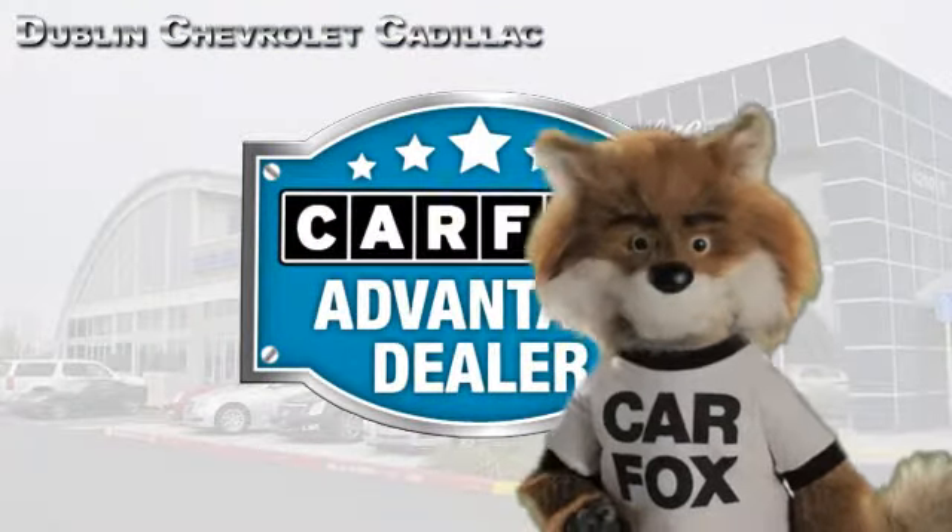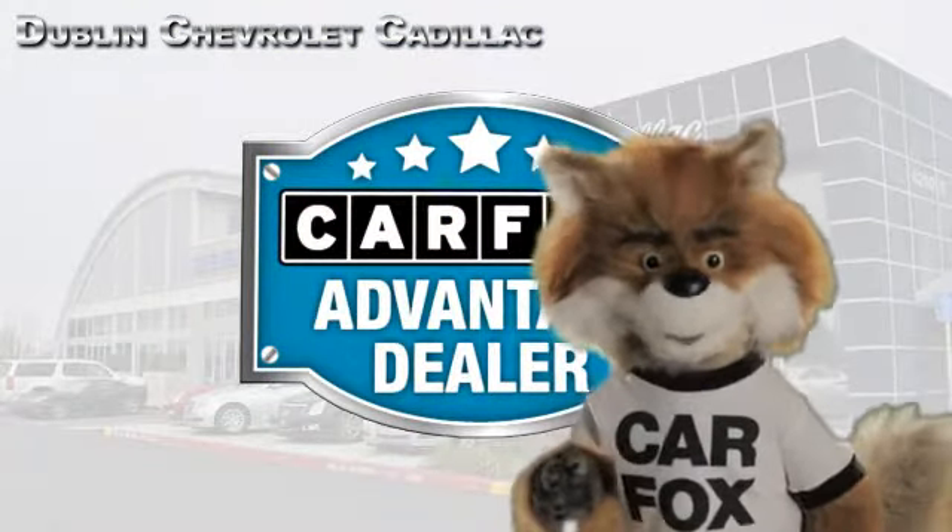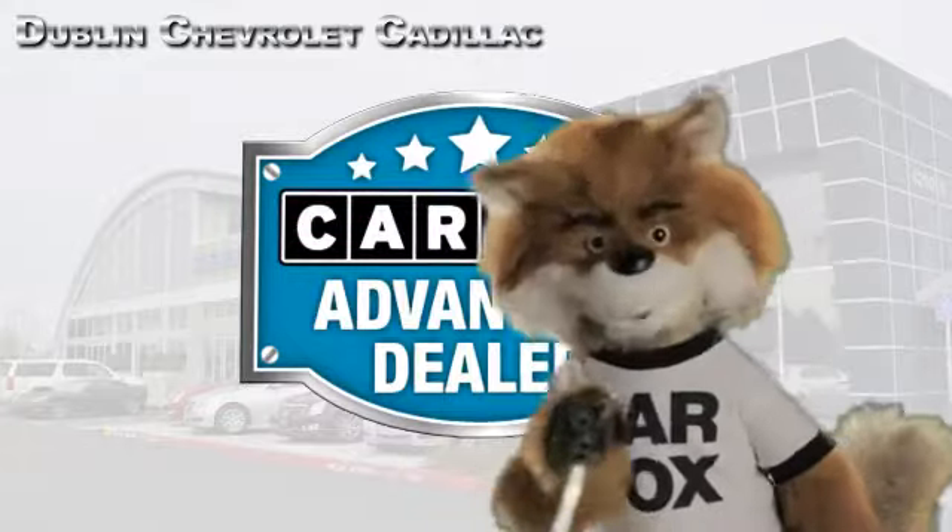Just say, show me the Carfax at Dublin GM Superstore, a Carfax Advantage dealer.